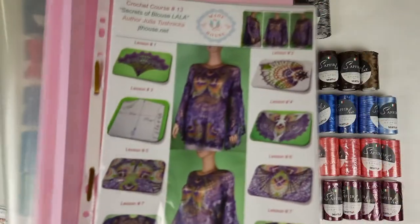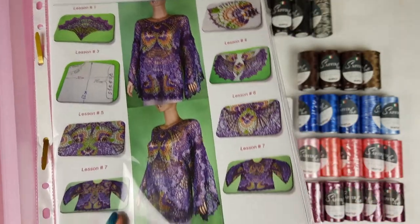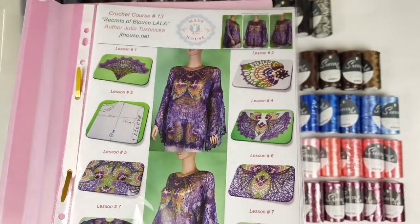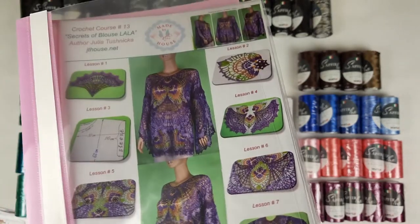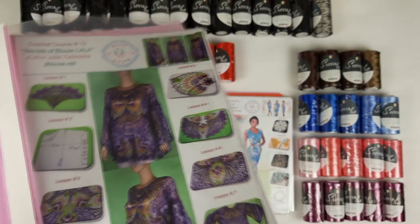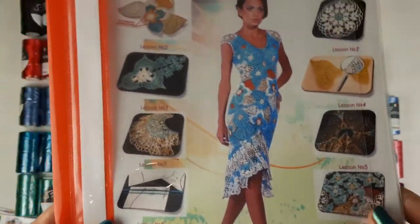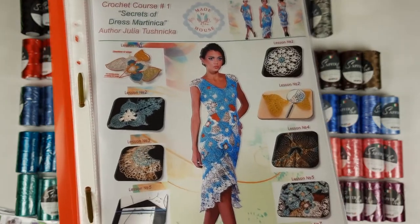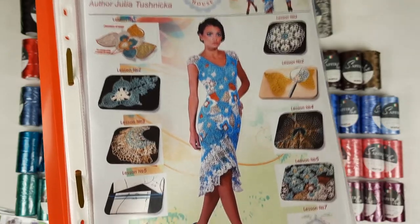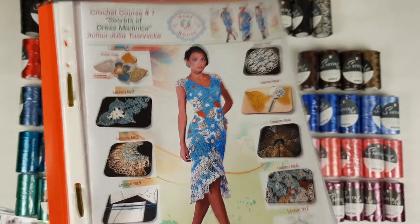First, there is Blouse Lala — one of my new projects, a loose oversized design, a really great fantastic project for summer 2020 with seven lessons. You can order a kit including yarns, crochet hook, flash drive with video tutorials, and fabric pattern in your size with free shipping worldwide. Next, we have the crochet course about making cocktail Dress Martinica — in total eight lessons. If you order VIP package, you get a kit of yarns, a magazine with motif samples, USB flash drive, crochet hook, fabric pattern in your size, and free shipping worldwide.